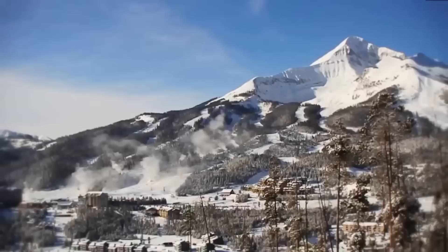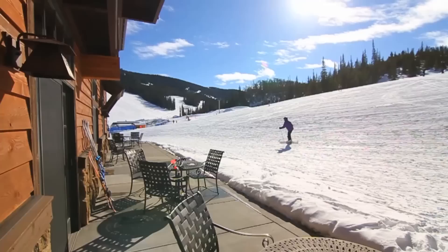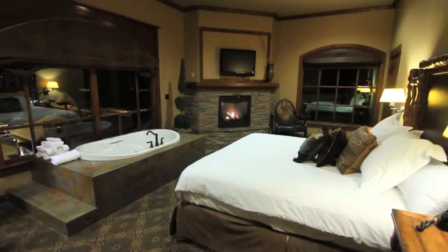Big Sky has an array of lodging options from budget to luxury. Mountain Village, at the base of the mountain and where most of the restaurants, bars, and amenities are located, offers convenient ski-in, ski-out lodging. Meadow Village, down the road about 9 miles, offers additional lodging, from which getting to the slopes is easy thanks to the complimentary shuttle.